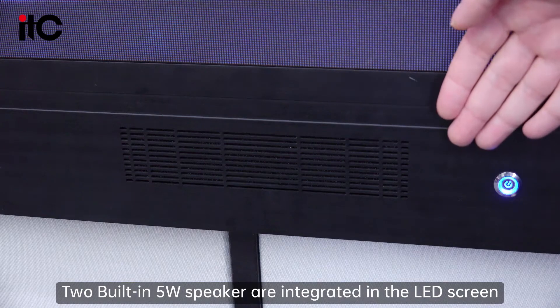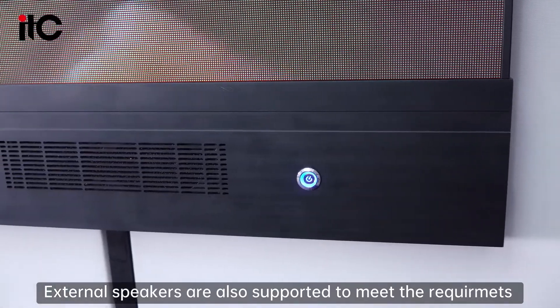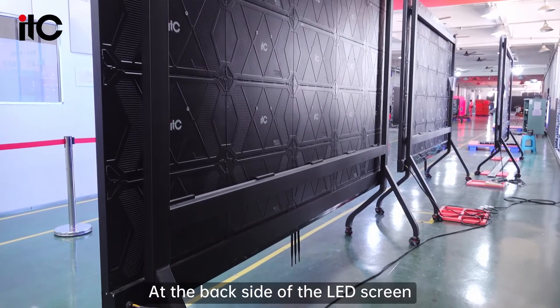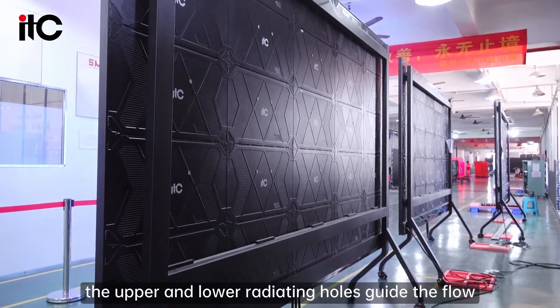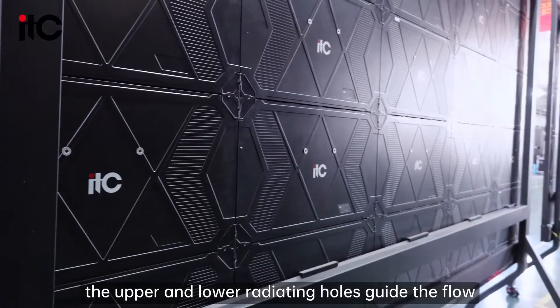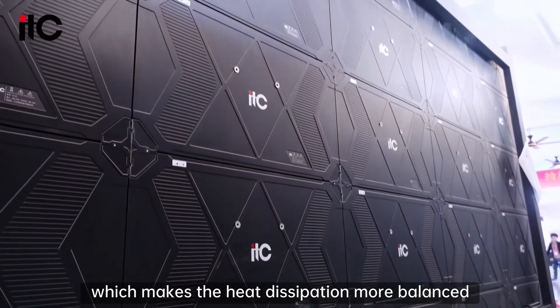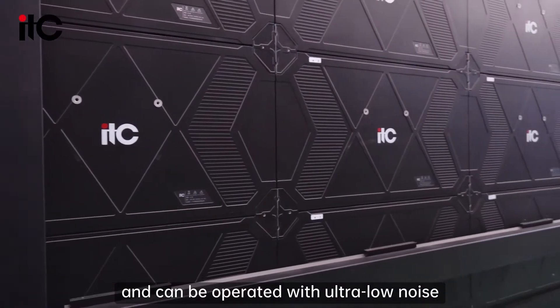In the LED screen, external speakers are also supported to meet the requirements of larger venues. On the back side of the LED screen, the upper and lower radiating hose guides the airflow, making heat dissipation more balanced and allowing operation with ultra-low noise.